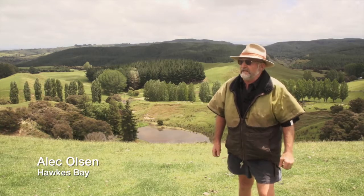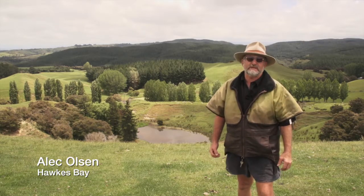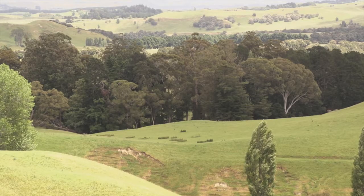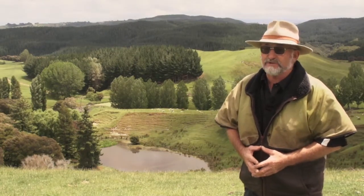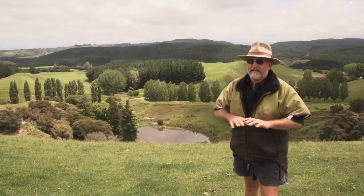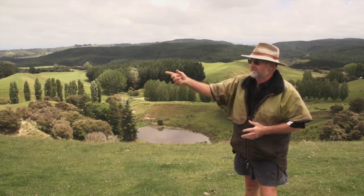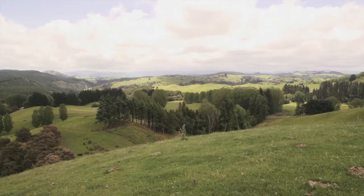My name is Alec Olson. I farm on the Glengarry Road on 300 hectares, about 20 kilometres directly west of Napier. What I'd like to talk about is the opportunities that most hill country farmers have to have their cake and eat it too. On this rolling hill country dissected by gullies and gorges, we have the good land — the flatter land where all the soil has managed to stay — but we also have these gullies and gorges where most of the soil has been taken off in rainstorm events. And there lies the opportunity for farmers to turn these liabilities into assets.